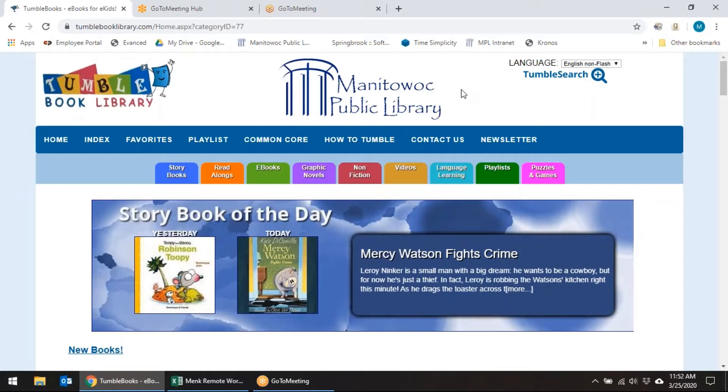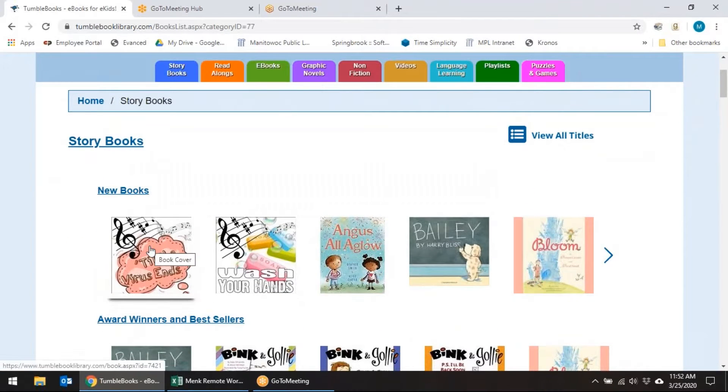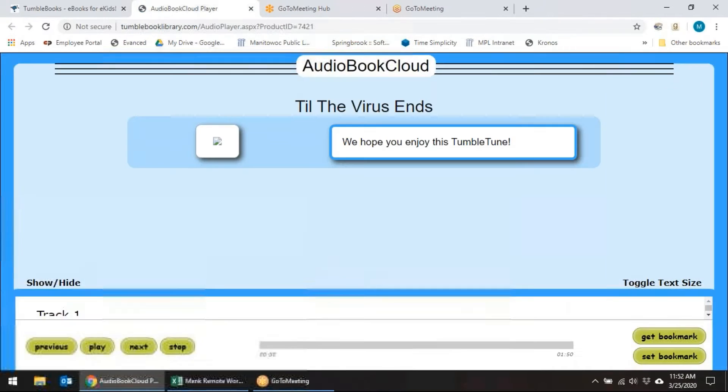Let's take a look at TumbleBooks. When you click on Storybooks or any one of the icons, you're going to click on the book cover and then you get a little description of what the book is about. You'll notice on the right-hand side you can see how long it takes to read the book or listen to it. Some books have a reading level listed or accelerated reader information. You can go ahead and click on Read Online, and if it's an audiobook you would click on Play in order to listen to it.